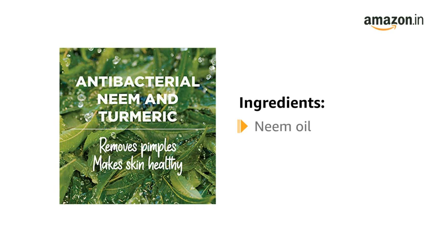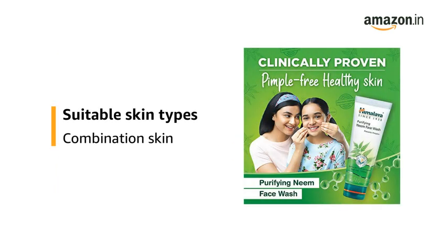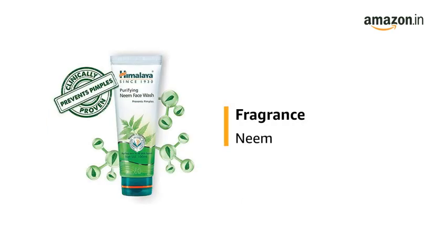It is formulated with soothing neem oil and turmeric. It is suitable for combination skin types. It has a neem fragrance.